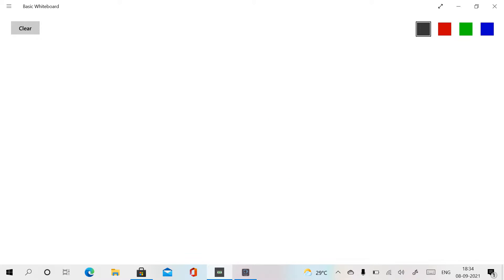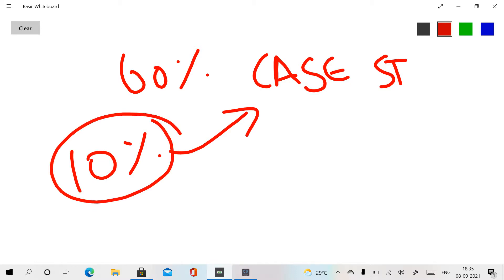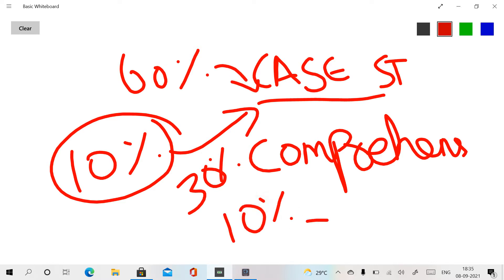Regarding the question pattern: first and second year subjects like Pharmacology, Anatomy, and Physiology appear as case study questions. 60% of questions are case study based, 30% are comprehension based, and 10% are recall-type questions. PSM subject accounts for 10% as recall questions. Anatomy, Physiology, Pharmacology, and Pathology are all included.